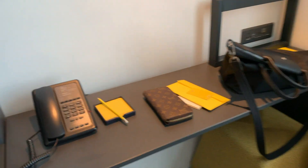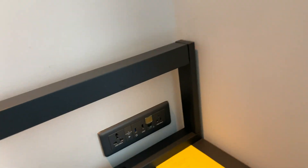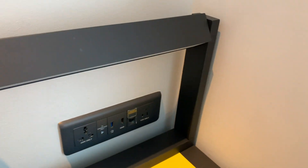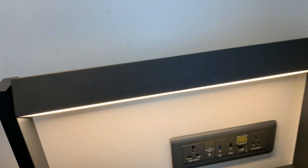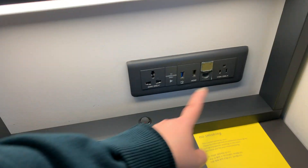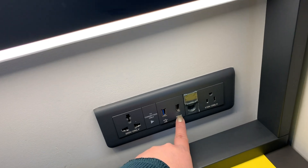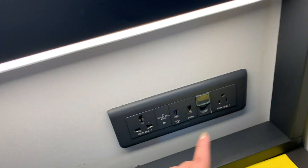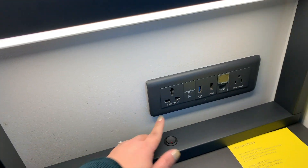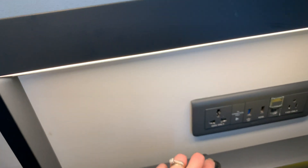This is our TV, and this is my desk. We do have an LED lamp in here — it's cool. The plug-ins are just like the other hotel but with the addition of USB and HDMI cables, plus one tin outlet. And we do have a 220-volt international wall plug-in.